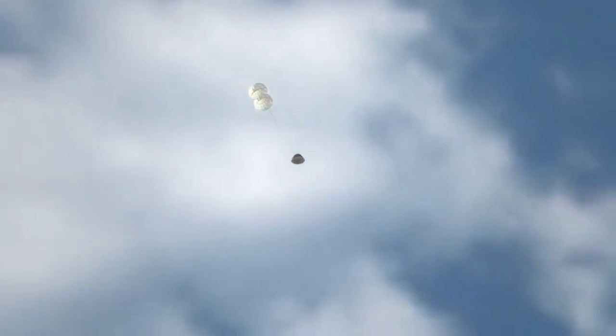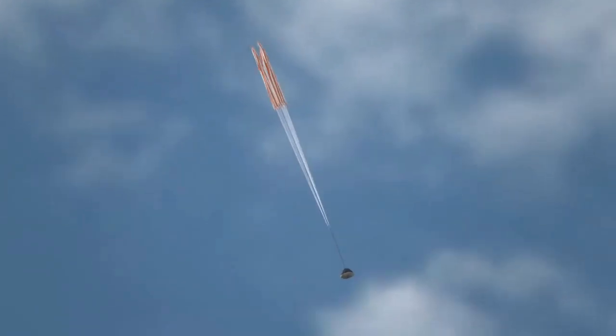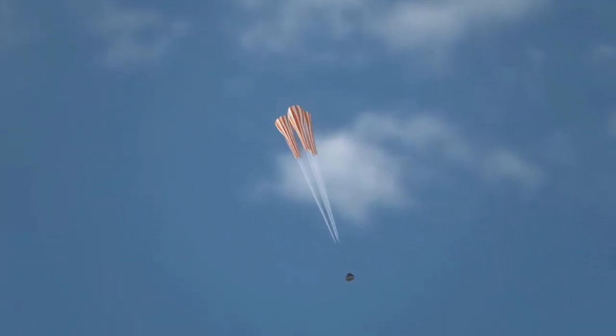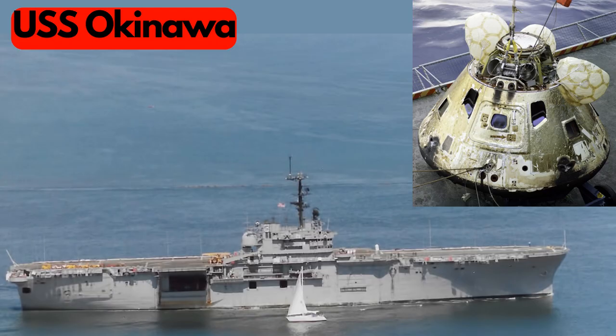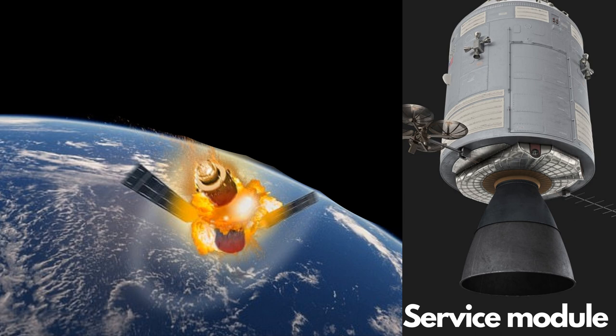Ten hours after launch, the command module landed 80 kilometers from the planned touchdown point in the North Pacific Ocean, north of Hawaii, and was lifted on board the USS Okinawa. The service module was jettisoned just before reaching the atmosphere and burned up in it.